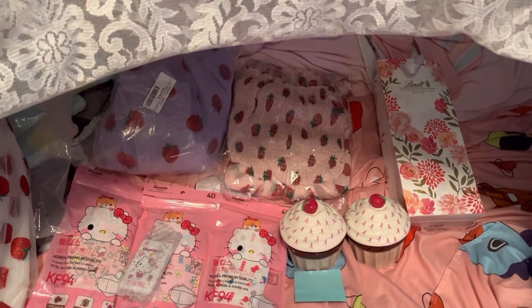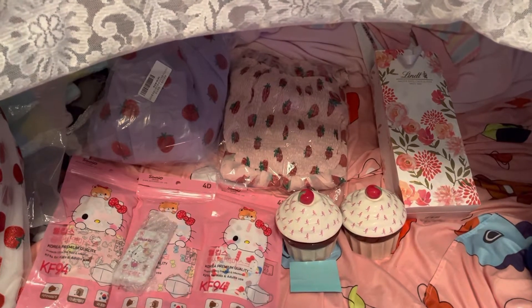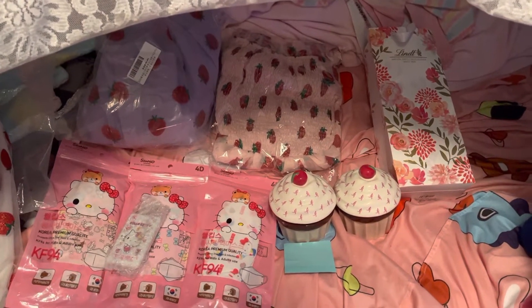Hello my little bunnies, it's your buddy or pal DNA Bunny here to show you another video. This is a video of me showing you what I got from eBay this week. So let's get started, shall we?